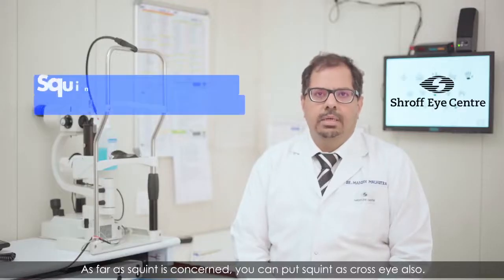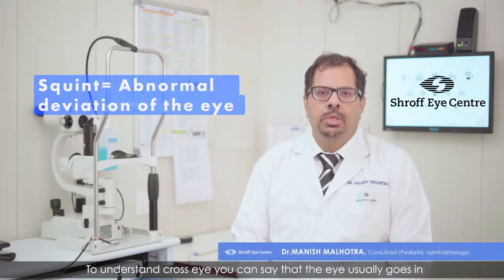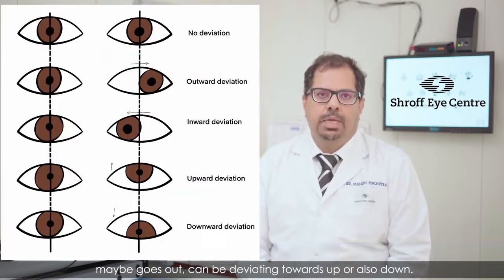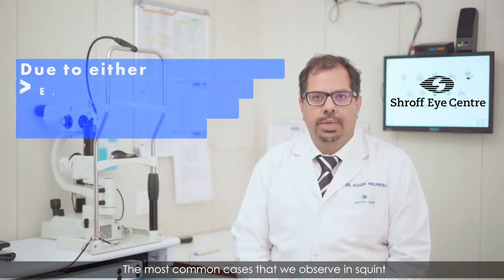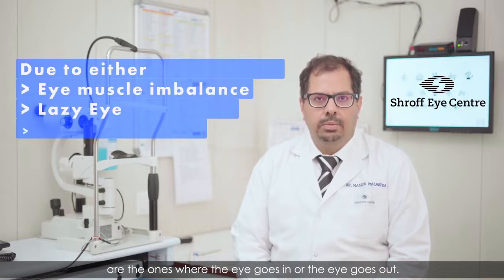As far as squint is concerned, you can put squint as cross eye also. To understand cross eye, the eye usually goes in, maybe goes out, and can be deviating towards up or also down. The most common cases we observe in squint are the ones where the eye goes in or the eye goes out.